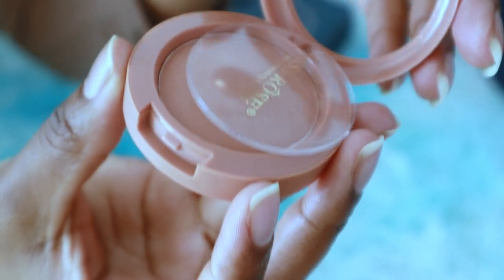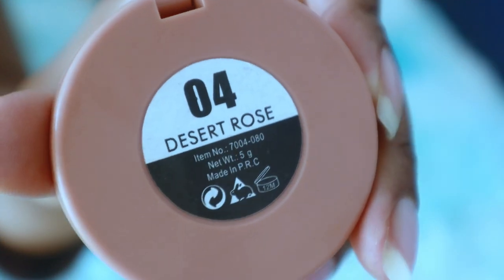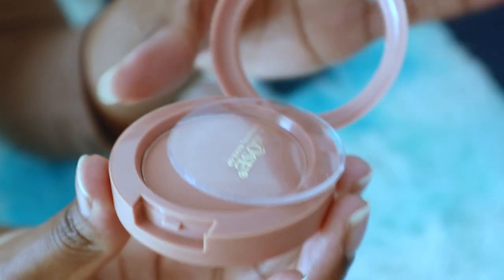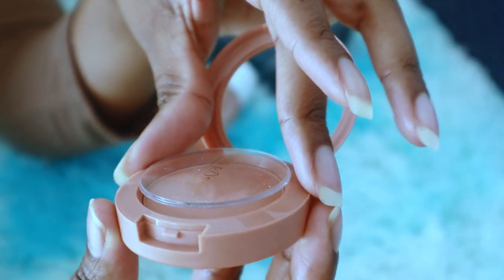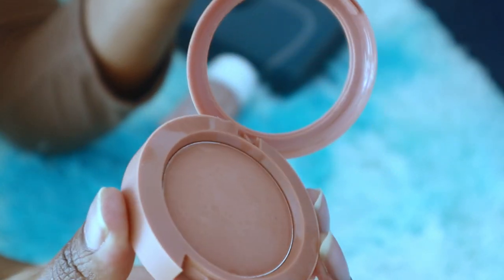Then we have some powder. I always carry a powder with me for touch-ups. I don't carry foundation or anything like that — I just pack the powder because if I get oily, powder is a good way to touch up, especially with a mask nowadays.